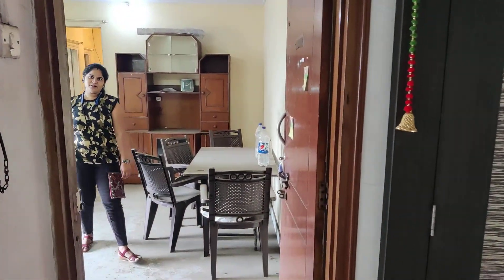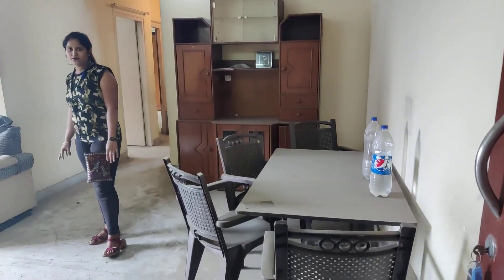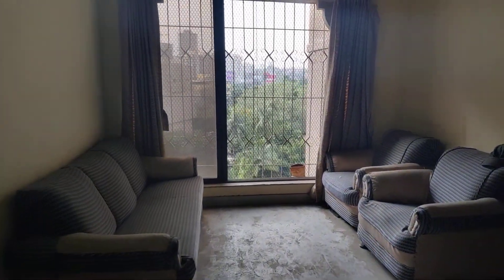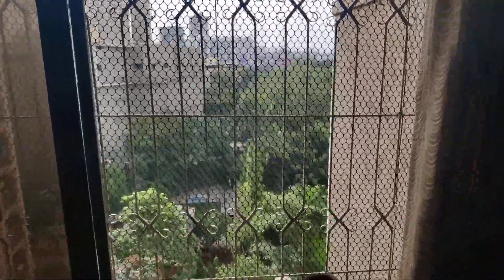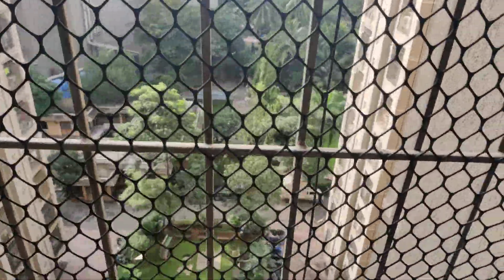Hi guys, I am Sheetal here from Property Bazar Thane. This is a 2 BHK semi-furnished flat in Runwal Estate, opposite to the Dosti building, behind R Mall, near Highway, with swimming pool and clubhouse facing. Proper 2 BHK semi-furnished flat.